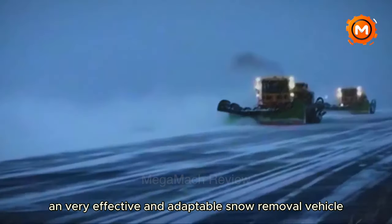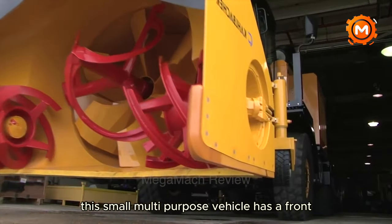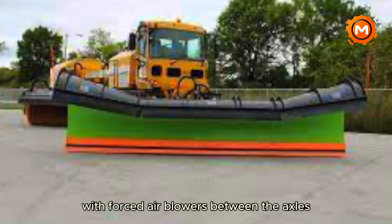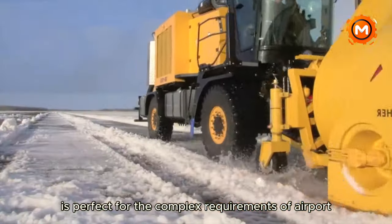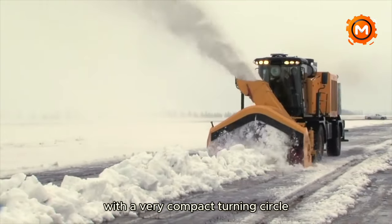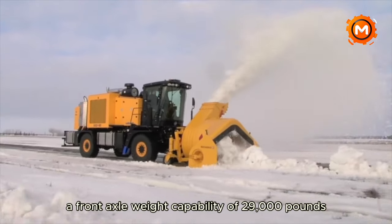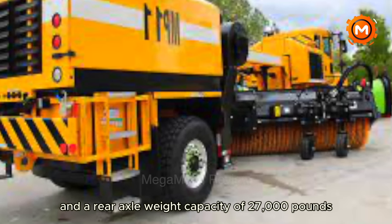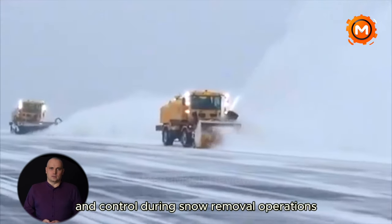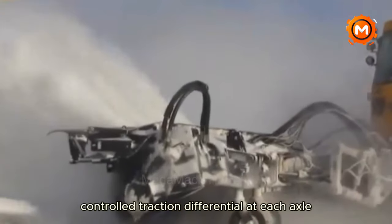An effective and adaptable snow removal vehicle, the MB Company's MB-5 is best suited for cleaning airport runways. This compact multi-purpose vehicle has a front single-unit chassis with a bespoke cab that pulls a heavy-duty front-mounted plow. It also includes a mid-mounted sweeper with forced air blowers between the axles, enabling complete snow removal with exceptional agility and a very compact turning circle. The MB-5 has a powerful 375 HP drive engine, a front axle weight capability of 29,000 pounds, and a rear axle weight capacity of 27,000 pounds. It features an ABS air brake control system and a 6-speed Allison RDS 4000 gearbox.